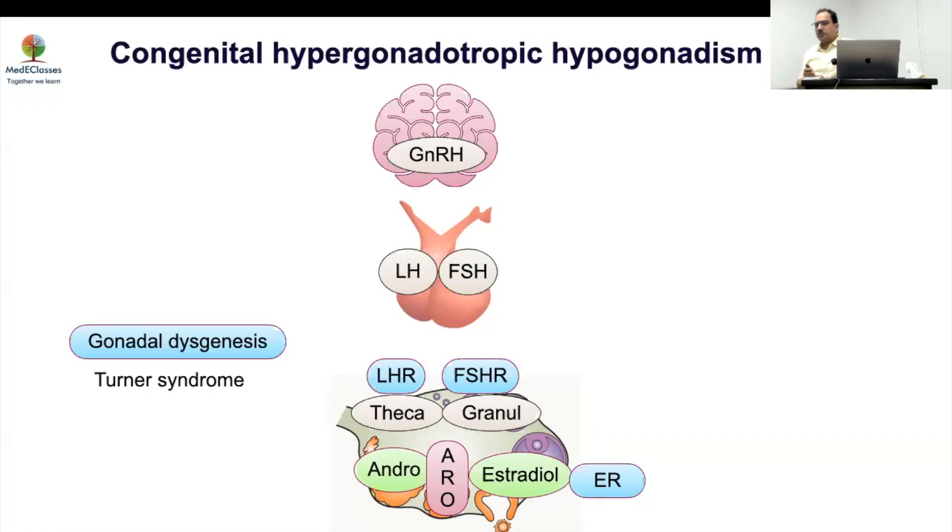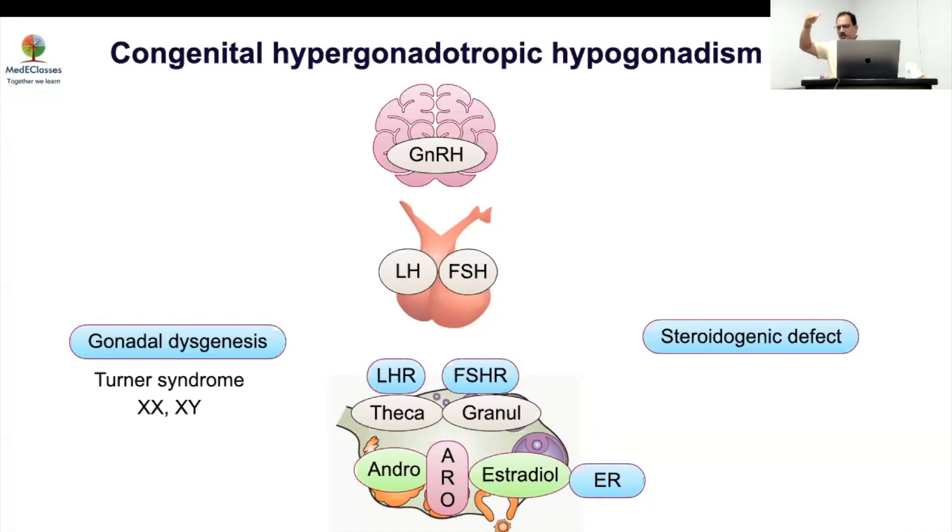Multiple genes regulate ovarian development; defects in any of them can cause gonadal dysgenesis, manifesting as XX DSD or XY DSD presenting as phenotypic female. There can also be a steroidogenic defect in the estrogen synthesis axis, combined with adrenal abnormalities such as STAR, side-chain cleavage, and 17-hydroxylase deficiency, or isolated defects like 17β-HSD and aromatase. Importantly, while gonadal dysgenesis is associated with global ovarian failure, steroidogenic defects have a selective effect on steroidogenic cells.